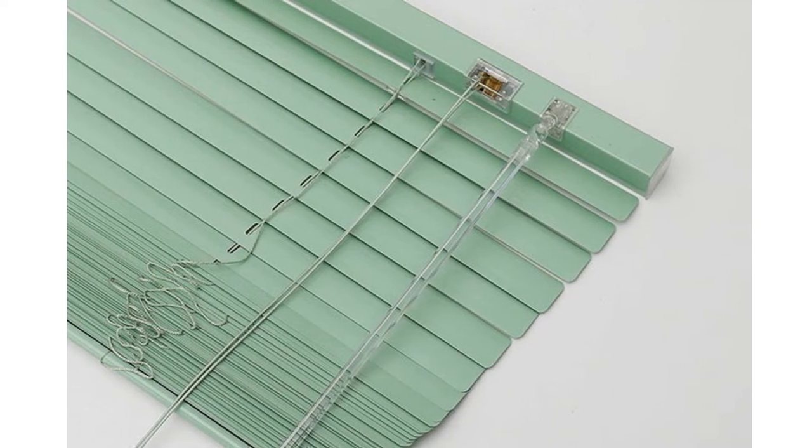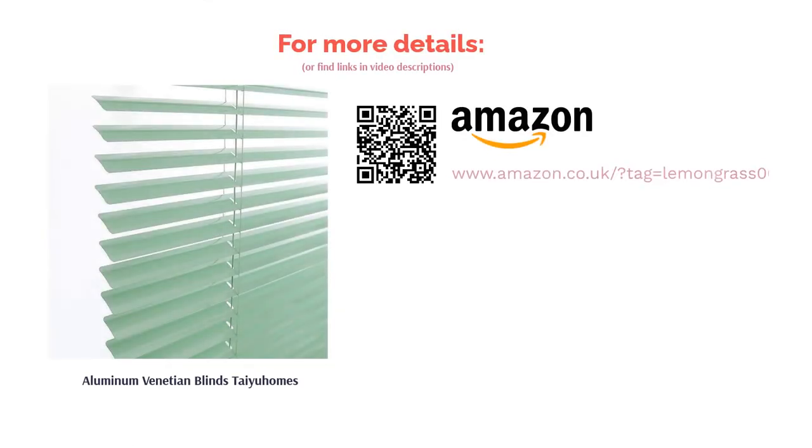Another plus point is that it gives you complete control over the lighting — you can leave it open for full light, close it to block light out, or tilt it to experiment with different effects. To top it off, it comes in a striking green color and other neutral shades, as well as a range of sizes, and it's pretty affordable to boot.